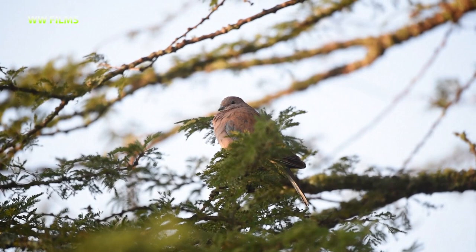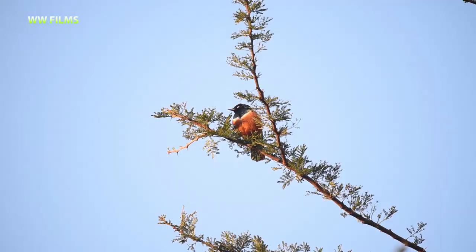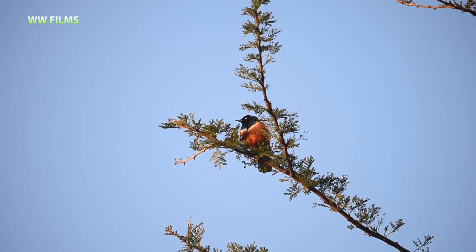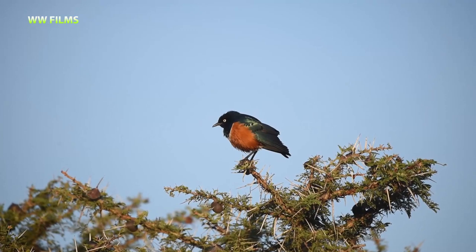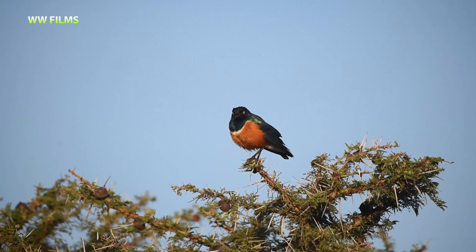A nice laughing dove sitting in the cold but with the morning sun shining on its front. Here we have a superb starling, still in the same golden light of the morning — a very pretty bird. He's an adult with that characteristic white eye. When he flicked his wings you could see a bit of white under the wings, also under the tail, and that white band across the chest — very beautiful starling.